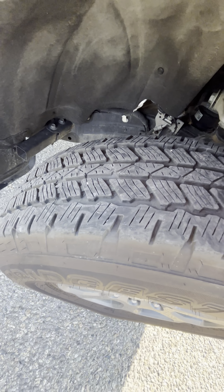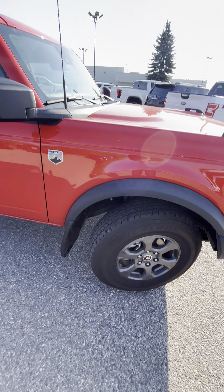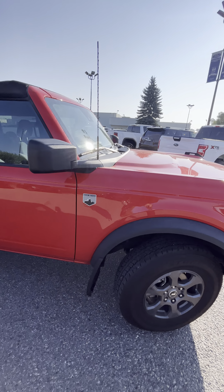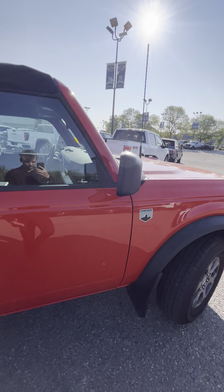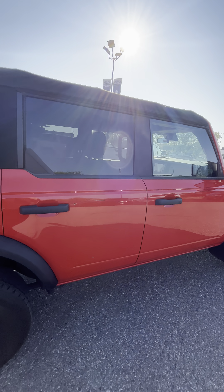Do have some upgraded all-terrain tires on here as well. Lots of siping, so these are actually really good in the winter — great all year round. The side of the vehicle looks fantastic: no knicks, scuffs, or anything of the sorts. Nice clean unit.